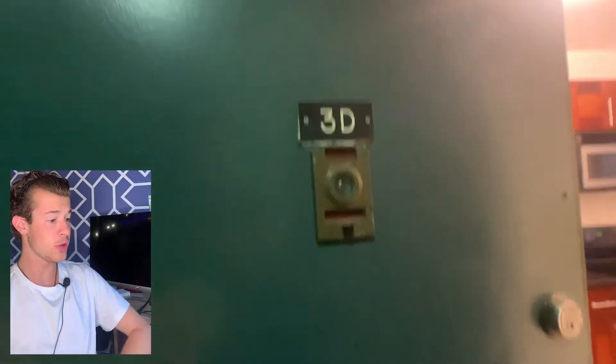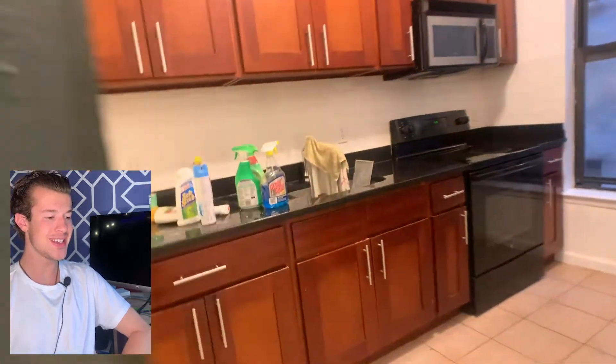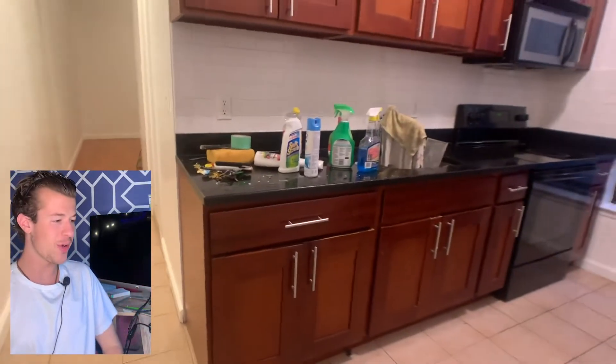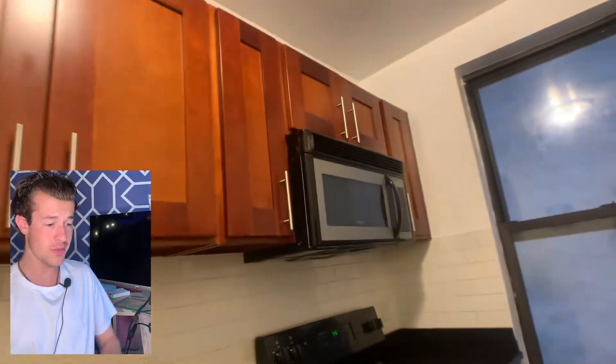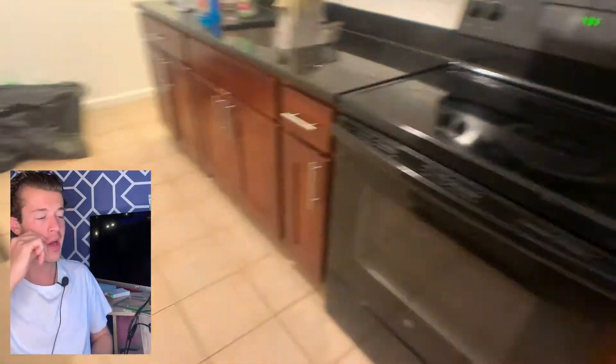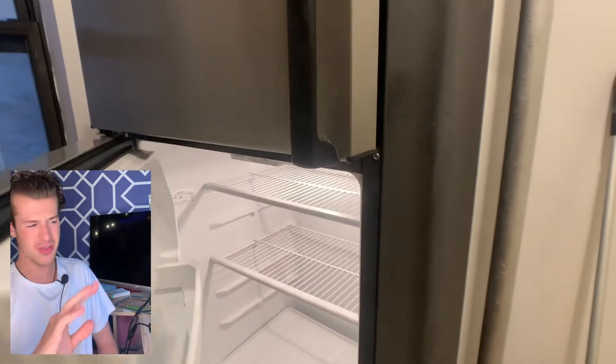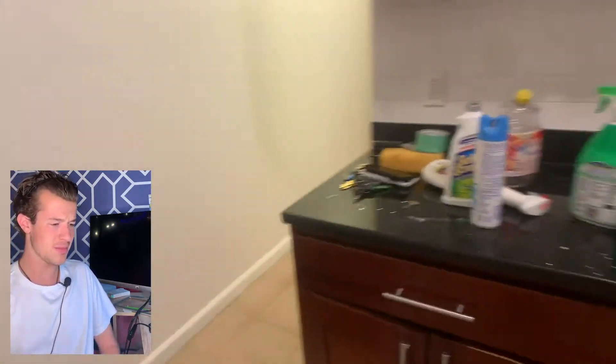This apartment is going to rent really quick. We're at 332 East 15th, unit 3D. We immediately walk in to a very large kitchen — a lot of granite, a lot of cabinet space. Honestly a very large kitchen, and what you notice is it's separate from the living room as well as the bedrooms.